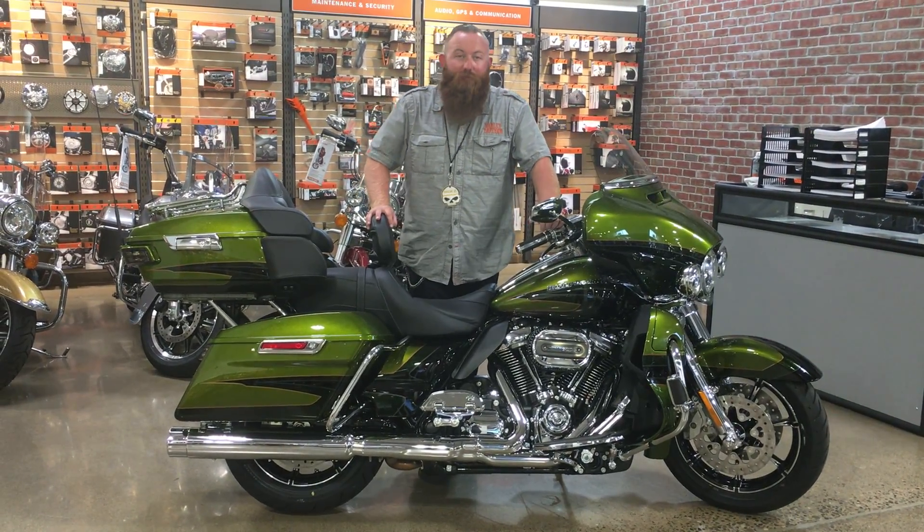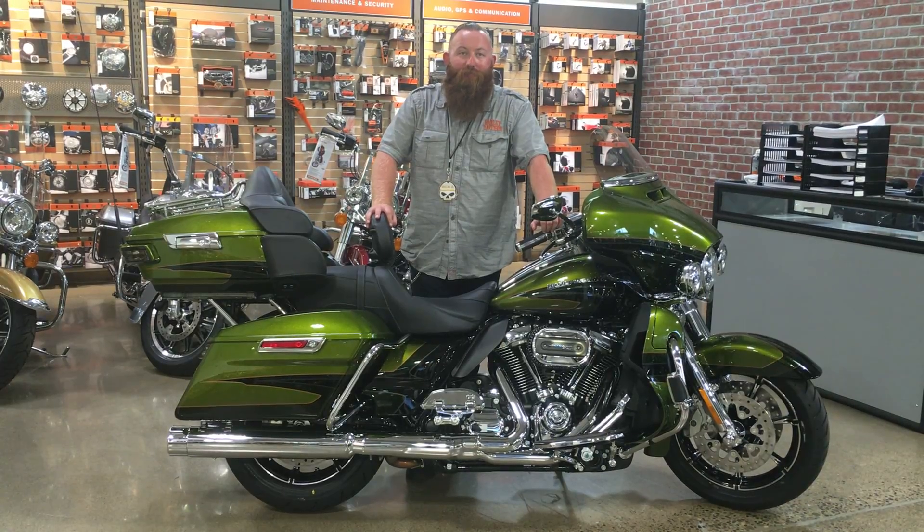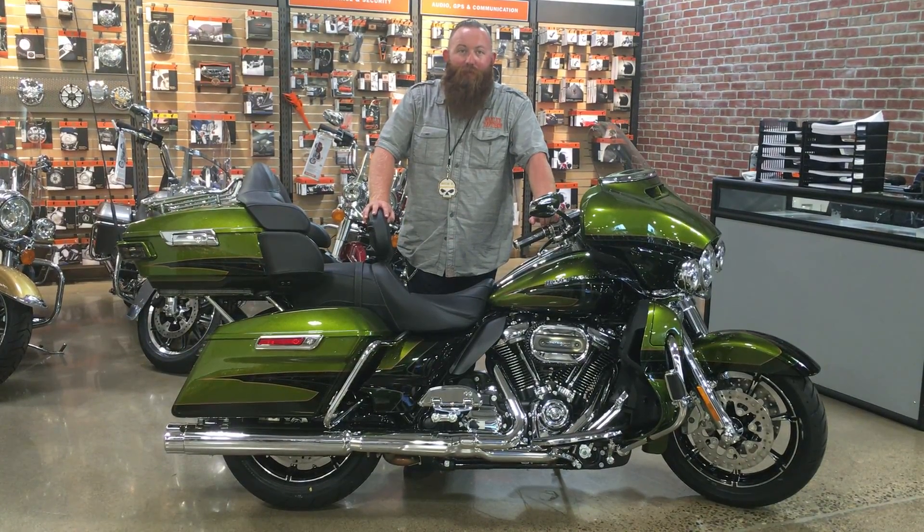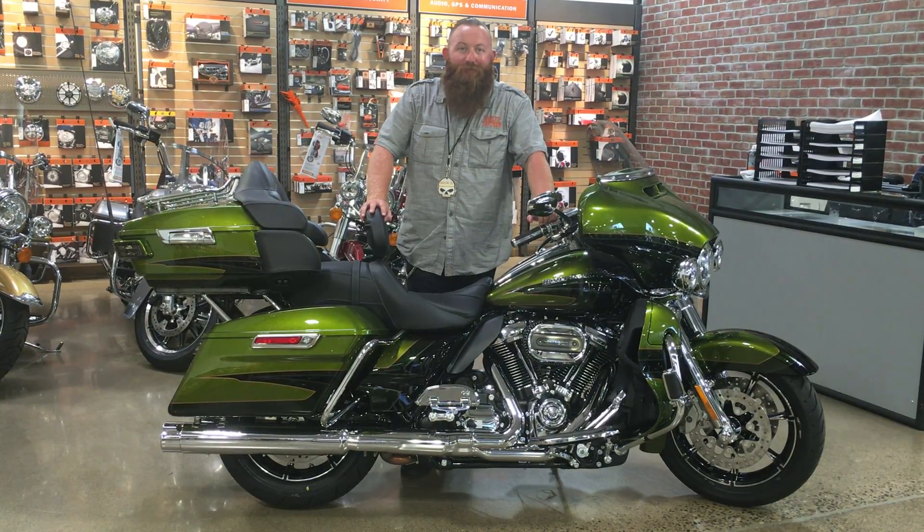If you have any other questions, come on down or give us a call here at 714-891-4300, and I'll be able to help you out with any of the other bikes we have here at Harley Davidson. Y'all have a good day.